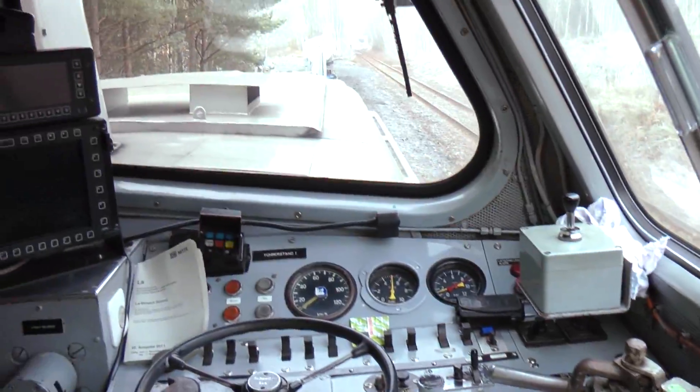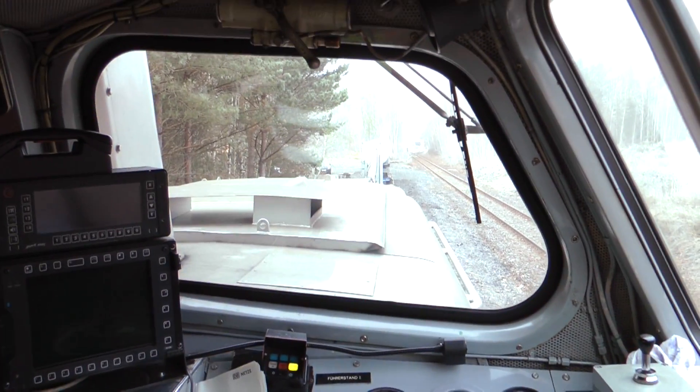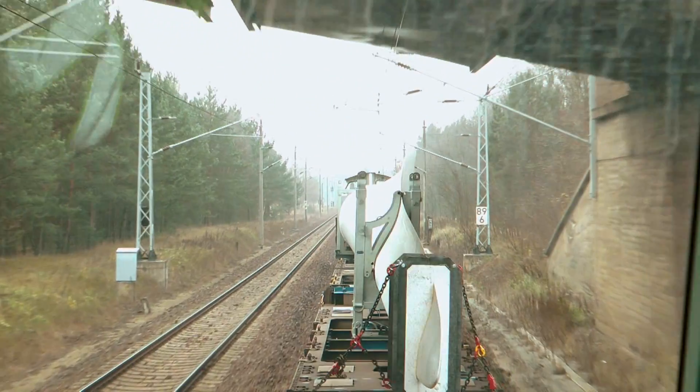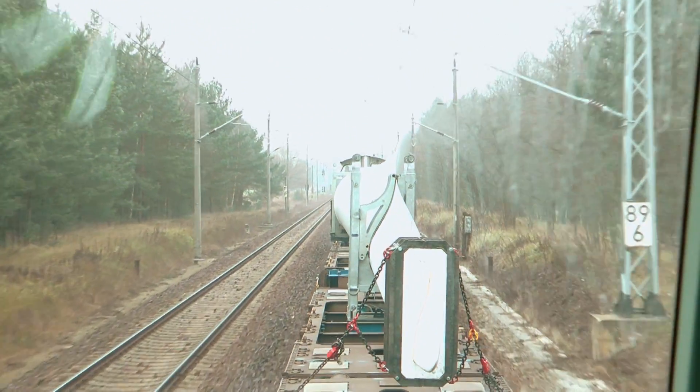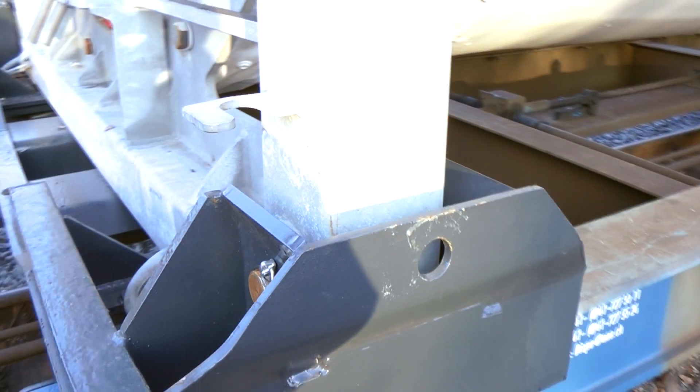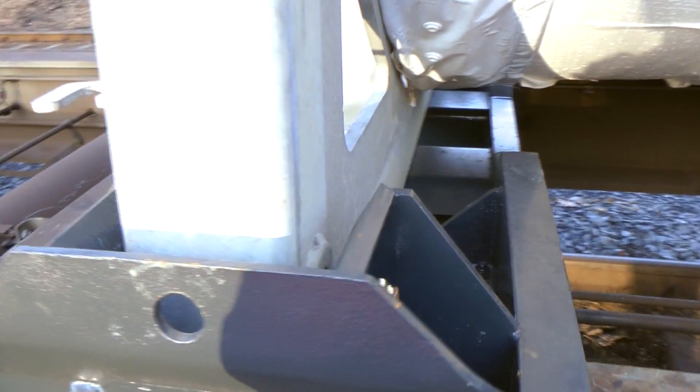Rolling out of Lauchammer Station in Germany, here's Vestas' first ever turbine blade to be transported by rail in Europe. The 55-meter blade is headed for Denmark, testing a new transport system that is expected to save both cost and CO2 emissions.